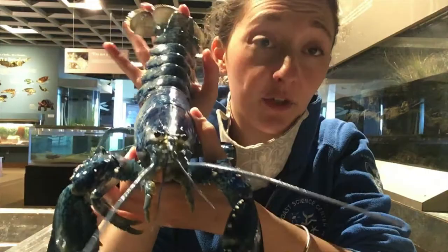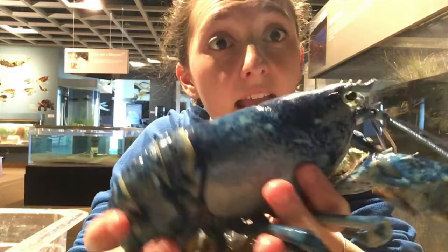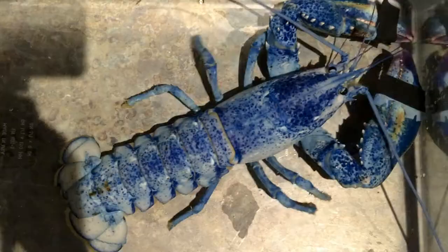Lobsters are really neat creatures and lobsters have an exoskeleton. This is a hard exterior barrier — it's like an armor for them to help them stay protected from their environment and predators.